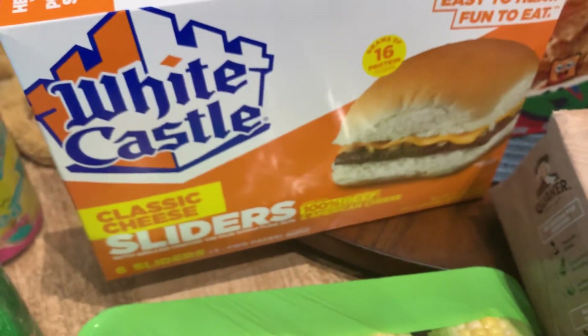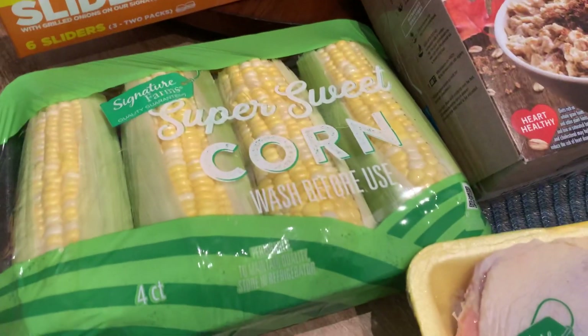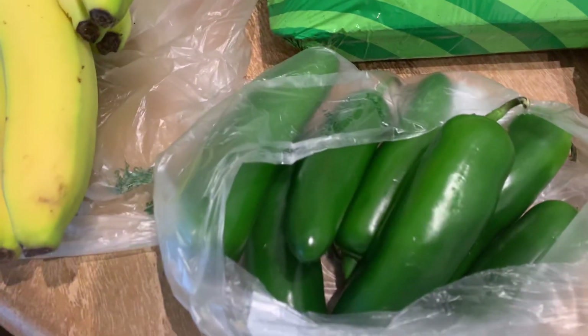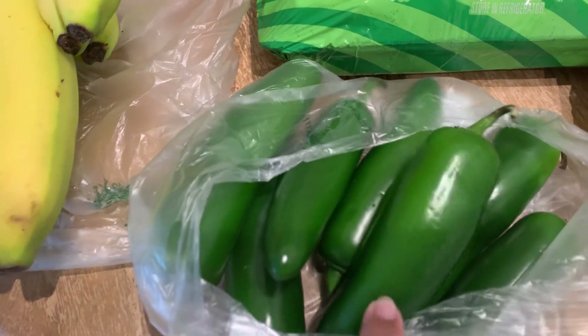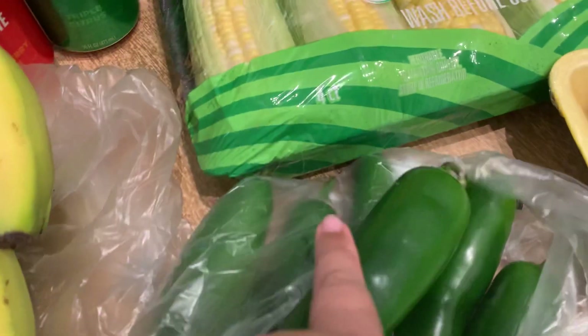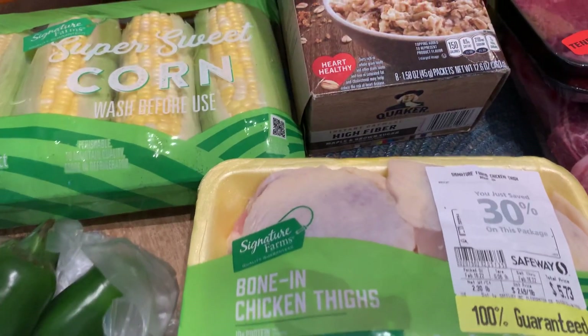Got a box of the White Castle Classic with onion and cheese, a package of corn on the cob that's gonna be for dinner tonight, and a bunch of jalapeños. I ran out of my cream and jalapeño salsa in the fridge so I'm gonna make another jar.